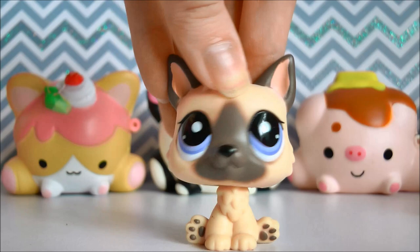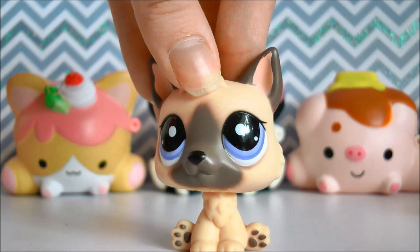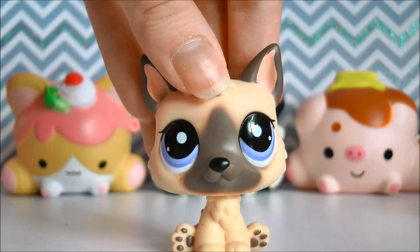Hey guys, it's LPSHoney, and today I'm going to be showing you my Great Dane collection! It's been quite a while since I did a collection video, and I am very sorry about that. I kind of just forgot about the whole collection series I was doing, and Great Danes were probably the last one of the popular pets that I forgot to do.